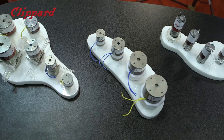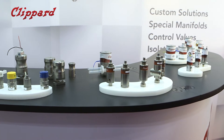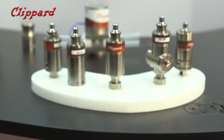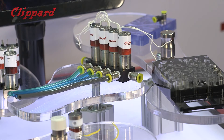Our valves are really unique in the industry. Based on patented designs, it's a flat armature spring — most people talk about millions of cycles, but at Klippert we talk about billions of cycles. We've taken that design and expanded it to isolation valves, pinch valves, and multiple other product lines that really fit these industries well.